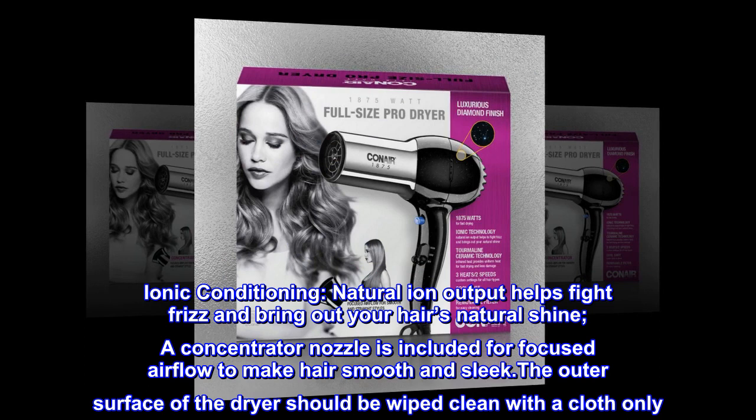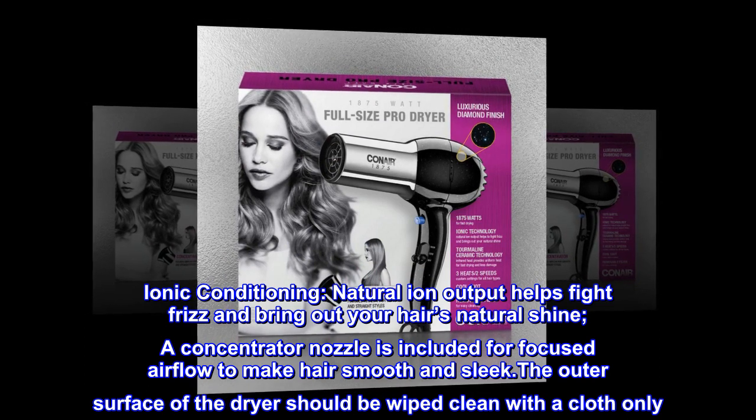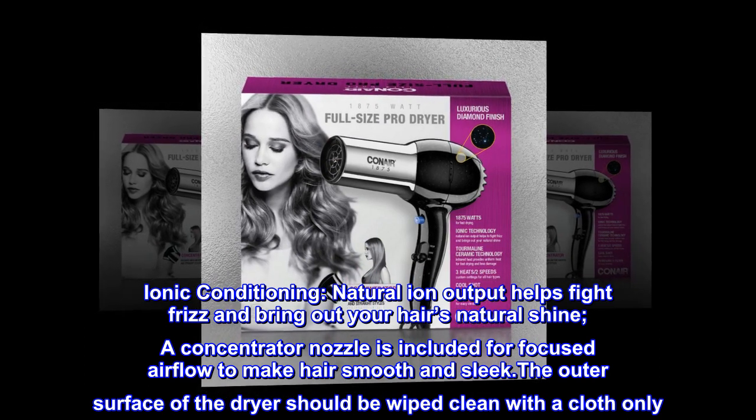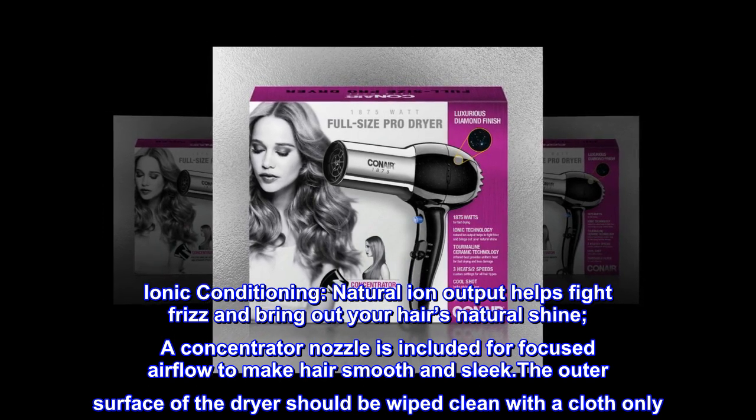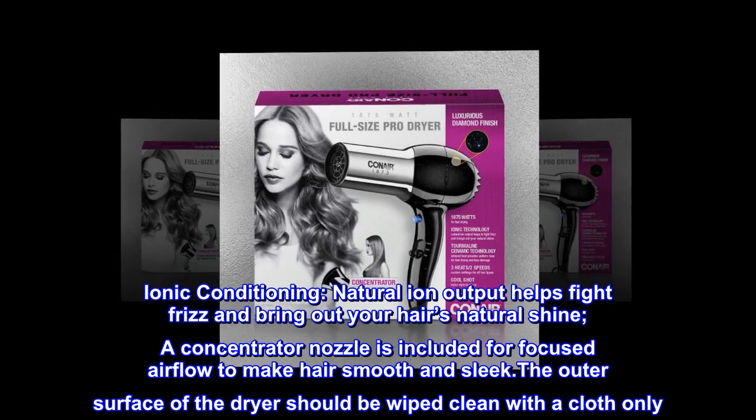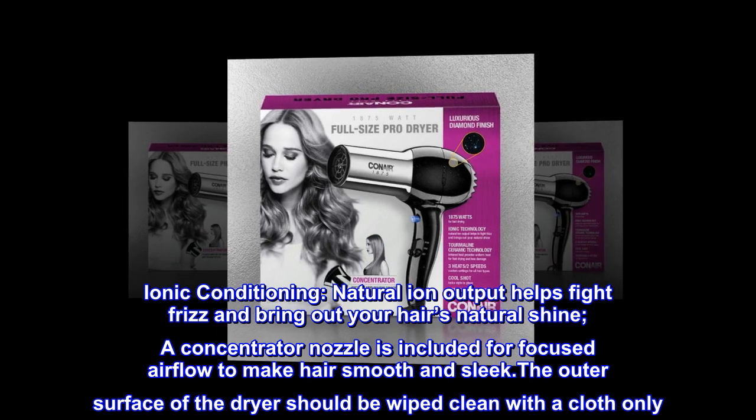Ionic conditioning: natural ion output helps fight frizz and bring out your hair's natural shine. A concentrator nozzle is included for focused airflow to make hair smooth and sleek. The outer surface of the dryer should be wiped clean with a cloth only.